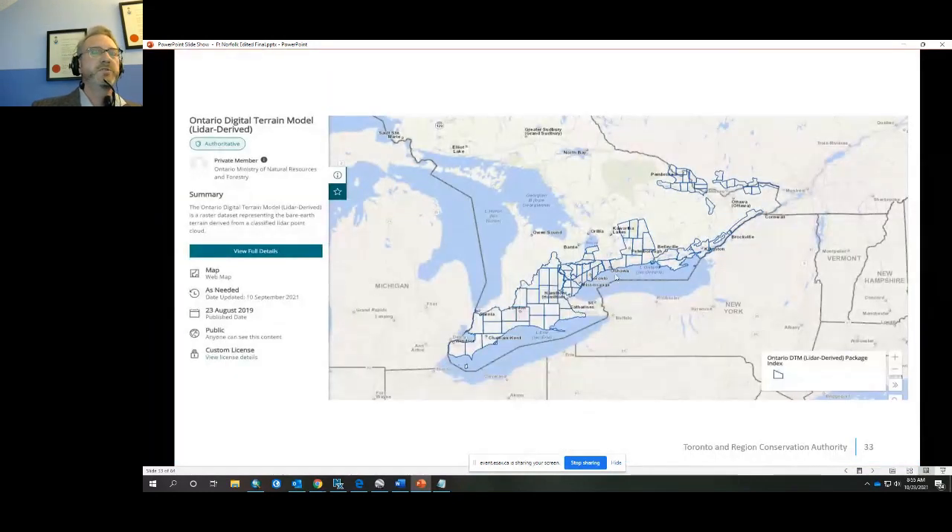The LiDAR data for this project came from the Ontario GeoHub, and the raw LiDAR data from the MNRF allowed me to create a 25-centimetre by 25-centimetre resolution DTM. I generated hillshade, slope, aspect, intensity, curvature, polygonal contours, and local relief models for a deep dive into the area. I also created a 3D model in ArcGIS Pro, allowing me to view the site from all angles and exaggerate the vertical axis to make small features more visible.